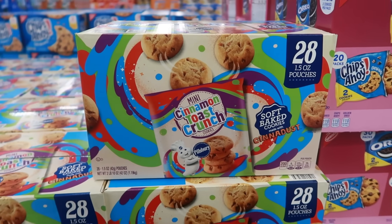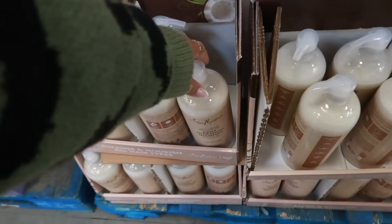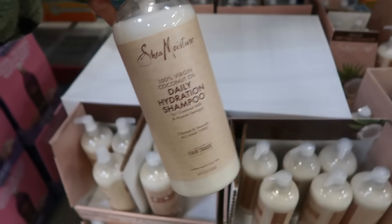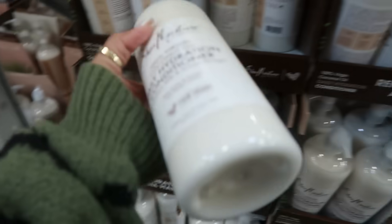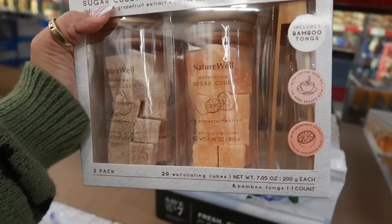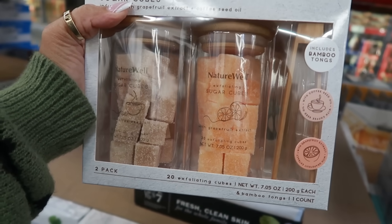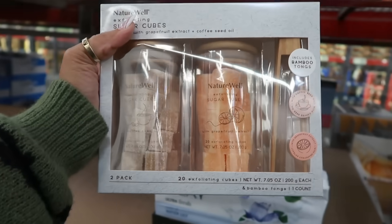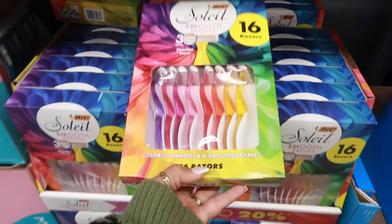Here are some cinnamon toast crunch cookies — soft baked with cinna dust, 28 pouches for $11.82. There's Shea Moisture hydration shampoo in a big 34 fluid ounce bottle for $17.98, and the conditioner is right next to it. There are also exfoliating sugar cubes with tongs — one with coffee seed oil, one with grapefruit extract — for $17.98, with 20 cubes per container.